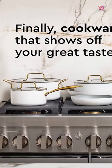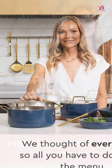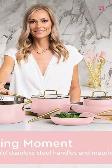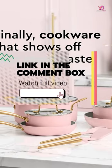In this video, we've rounded up the best induction cookware sets available in the market today. Whether you're an aspiring home chef or a seasoned pro, our top picks will make cooking a breeze. Link in the comment box.